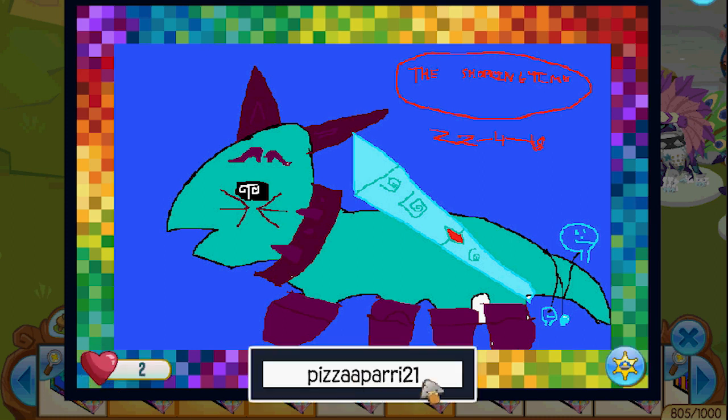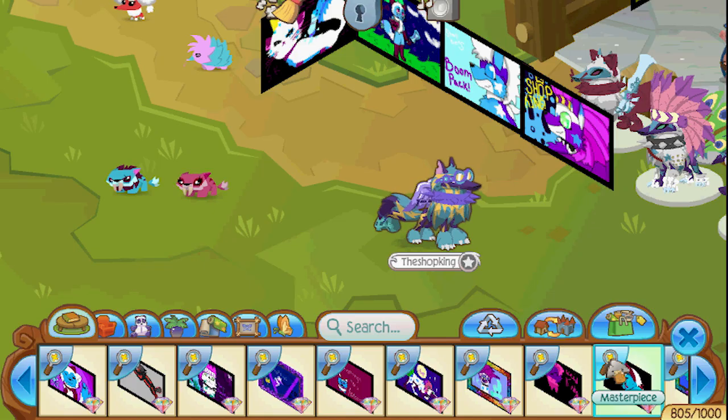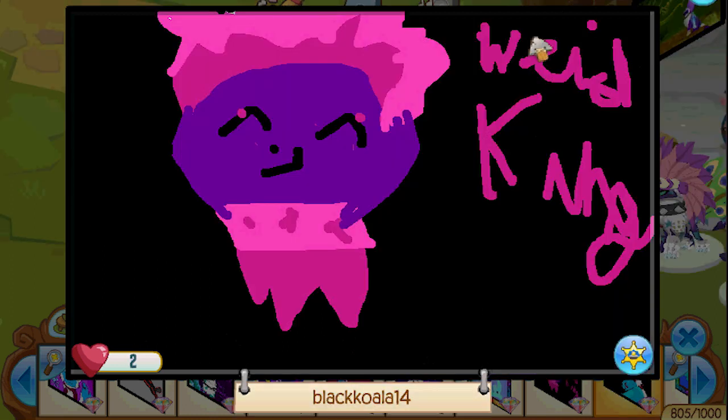Pizza! Apari — great, now I want some pizza. I don't want some Apari but I do want some pizza. I like that alpha sword, it looks very sharp. It looks like I might have accidentally pierced my ear, but that's okay — we'll find a cool earring, I'll get some skull earrings. Oh wow — dang! Big Wolf Rocks — oh! Incredible, I'm at a loss for words. Black Koala — okay, what does this say? Weird. It starts with a W and there's an E, I — is it a weasel? Does it say weasel? I don't know, but whatever it is, it's cute.